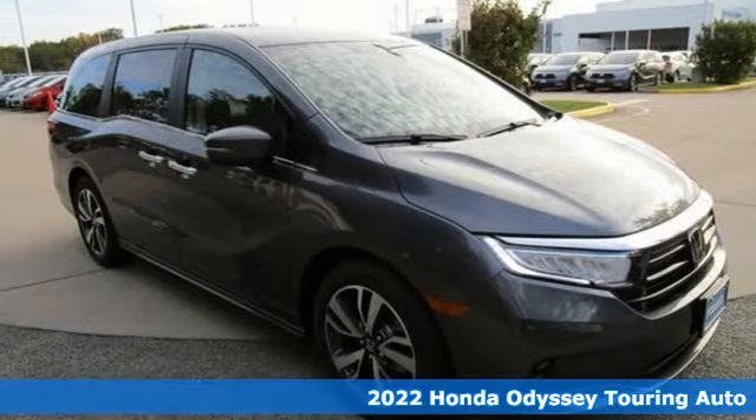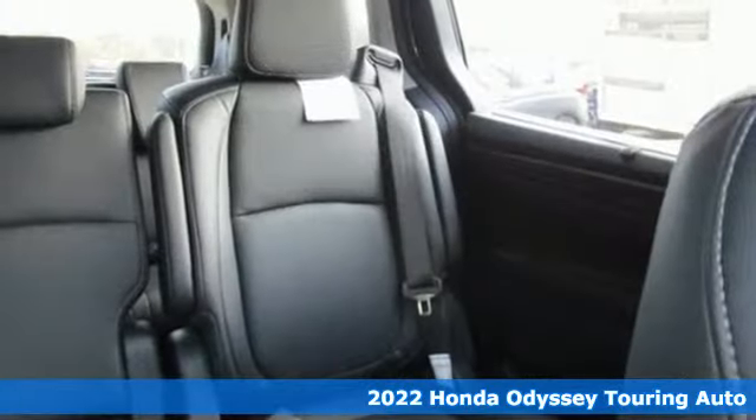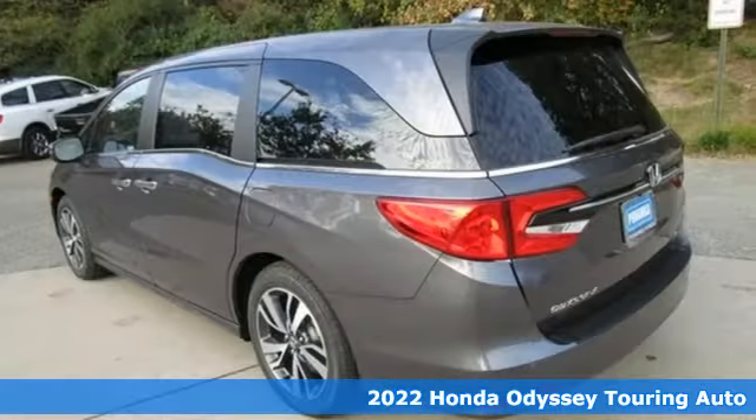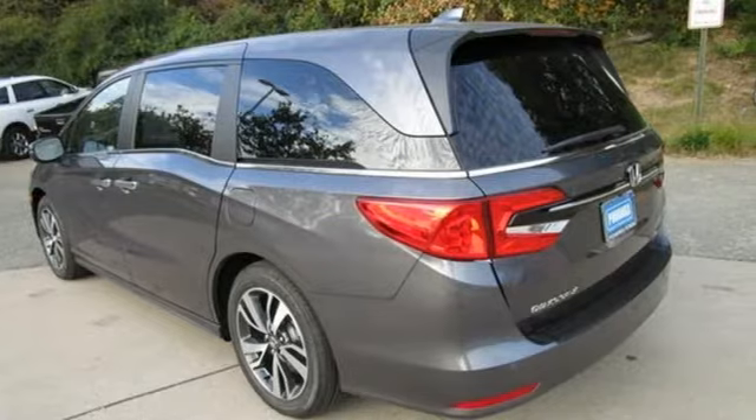It's a new 2022 Honda Odyssey. From hood to hatch, it offers all the comforts and conveniences you could want. It comes nicely equipped with features you'll love.